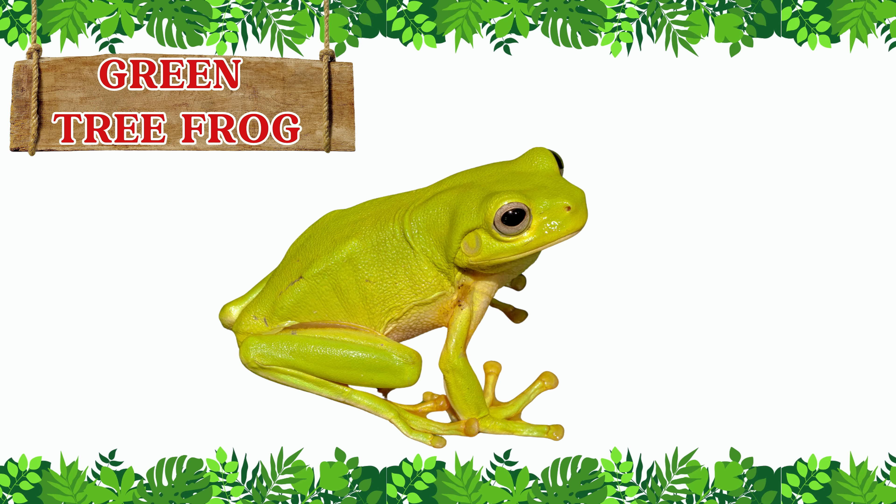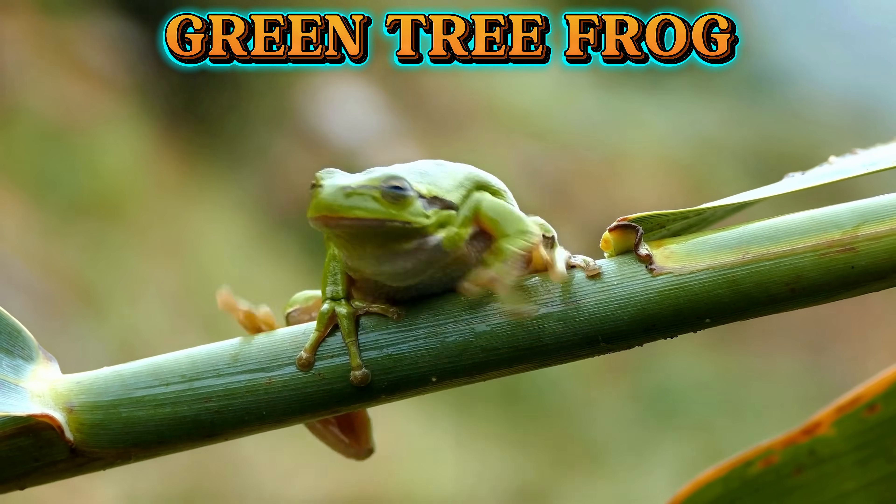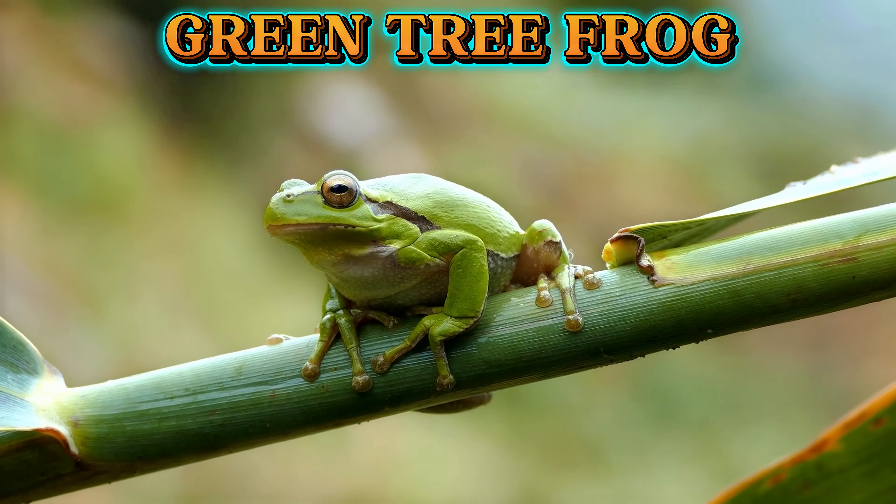This is a green tree frog. The green tree frog is bright green with smooth skin. It loves to climb plants and trees, and its sticky toes help it hold on tight.